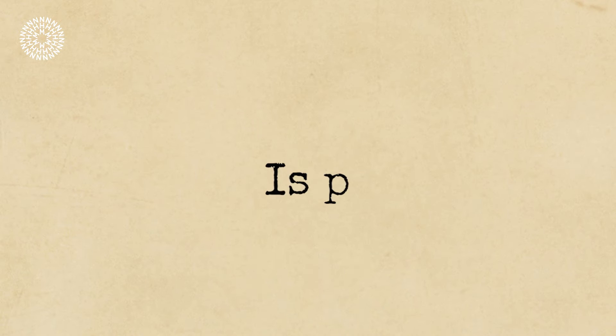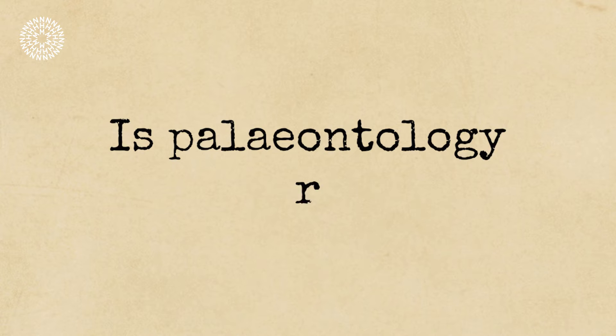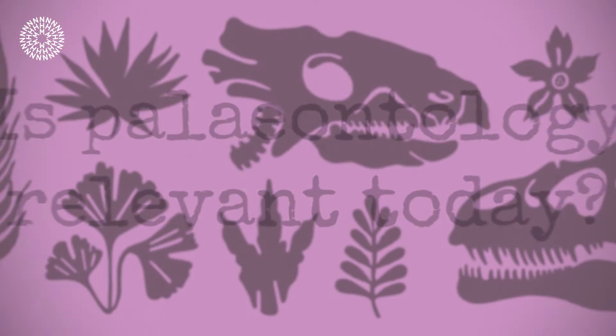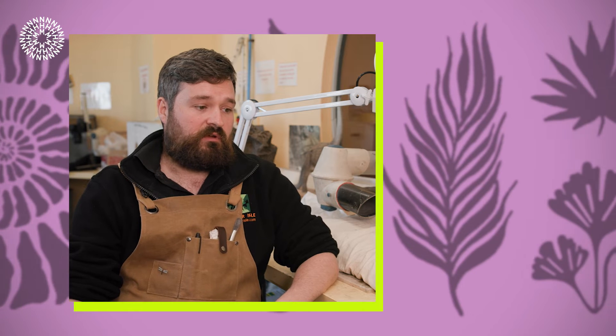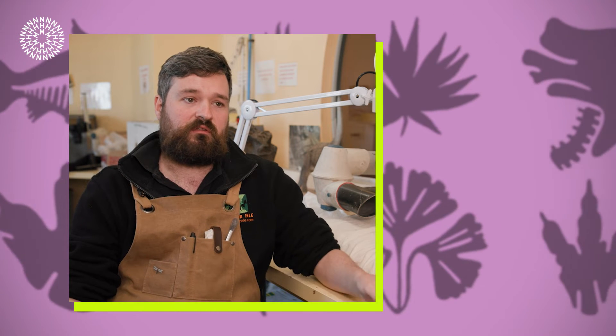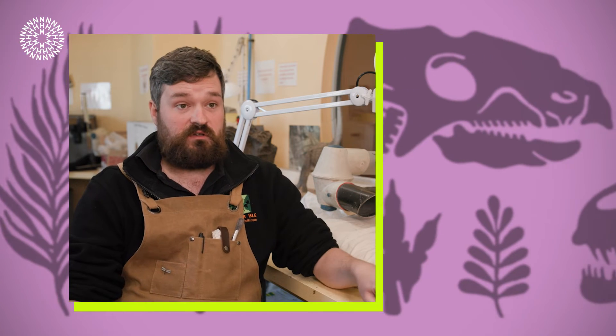One of my most memorable career moments has been digging up and studying dinosaurs in Morocco — finding a specimen that nobody else has ever seen and that is totally unlike anything we've ever known. I like it because we're looking at environments untouched by man, seeing how the world ticks. I always think: if we can't understand the past, it makes interpreting the future very difficult.